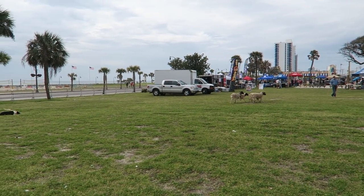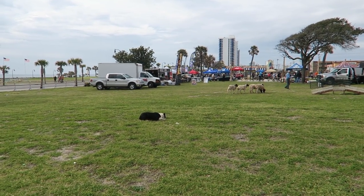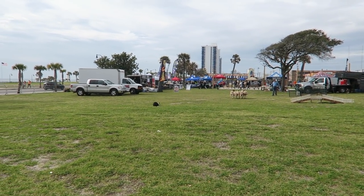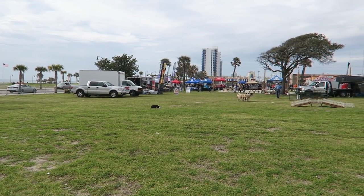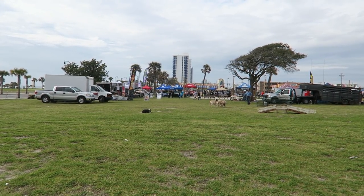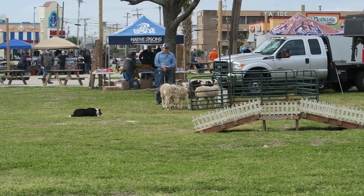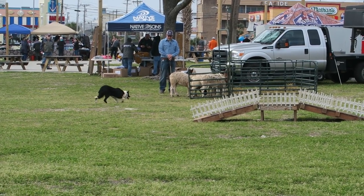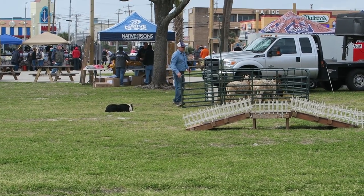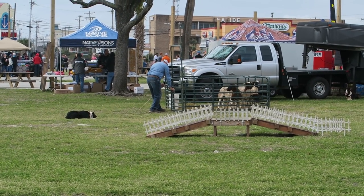Wow, that is amazing! It's almost like a cat. He's herding them right into that little corral. Wow, that level of training and obedience is just really amazing. My parents used to have border collies and they are just amazing dogs, they really are.